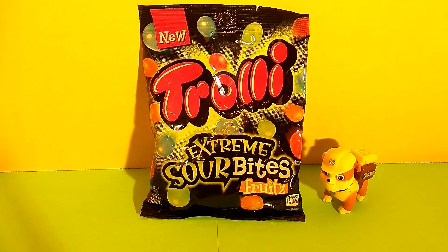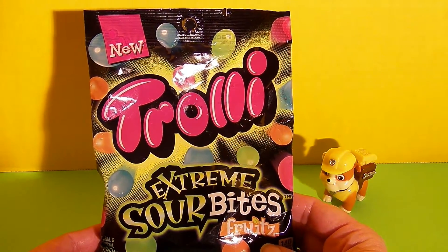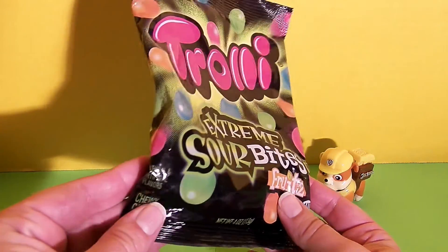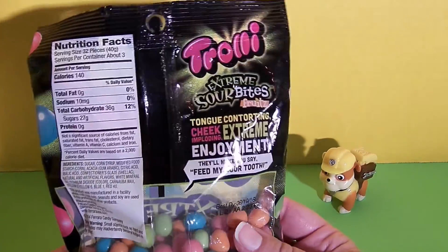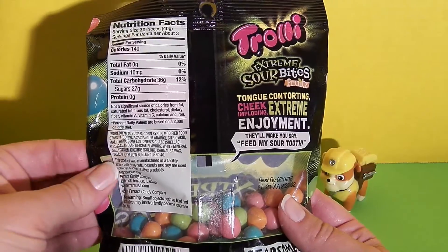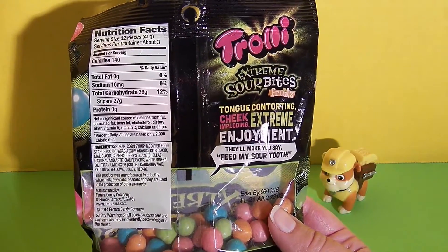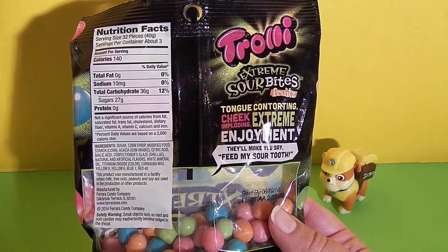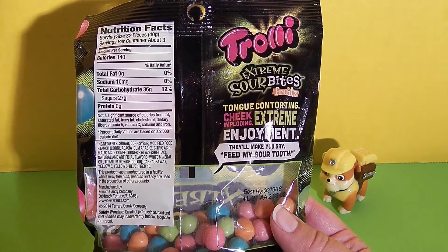Now let's take a look at the package of candy. This looks so fun. They're new Trolley Extreme Sour Bites, and they're fruit flavors. They're a chewy candy, and the back of the package has the nutrition facts and a list of the ingredients. It says Trolley Extreme Sour Bites Fruits — tongue contorting, cheek exploding extreme enjoyment. They'll make you say, feed my sour tooth.